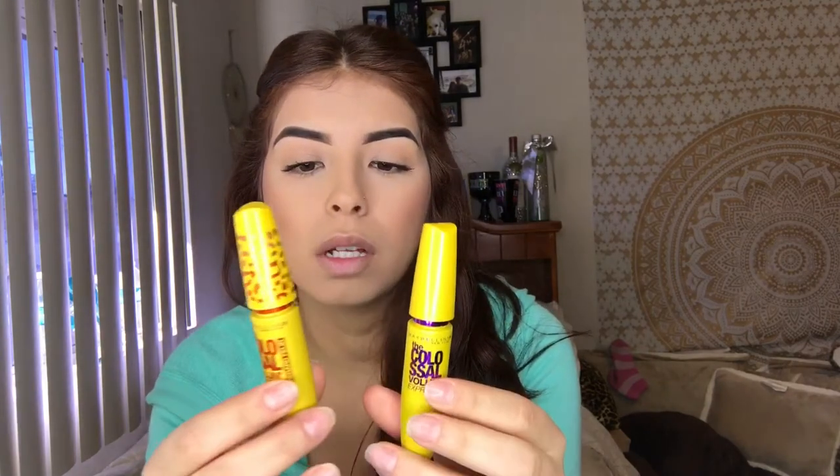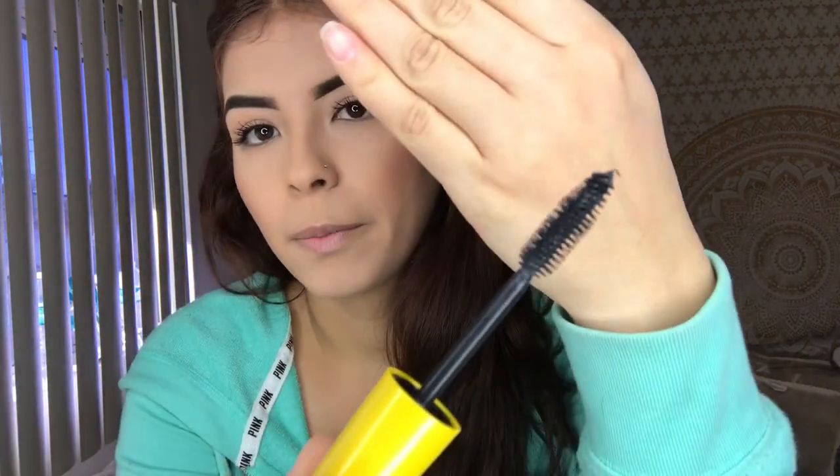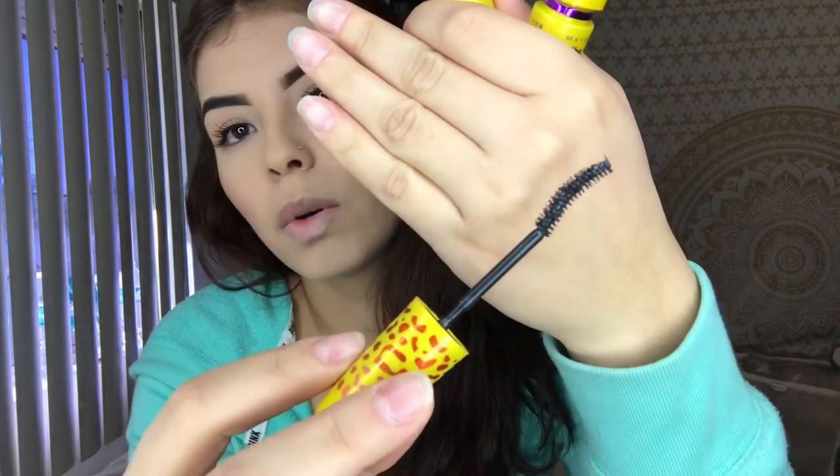My go-to mascaras are both by Maybelline — the Colossal Volume Express. They're both called Volume Express; this one's Cat Eyes and this one is just regular mascara. These are my favorites — if I need to mix any mascaras, it's definitely these two. The Cat Eyes brush has a thinner applicator which allows you to separate your eyelashes a little more. When I don't put falsies on, it doesn't get clumpy, which is what I love.